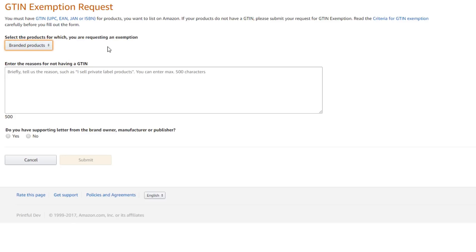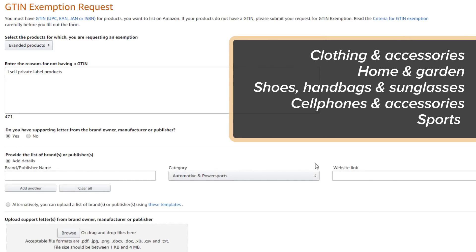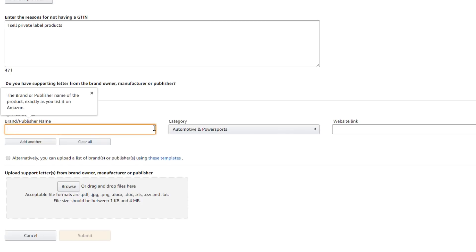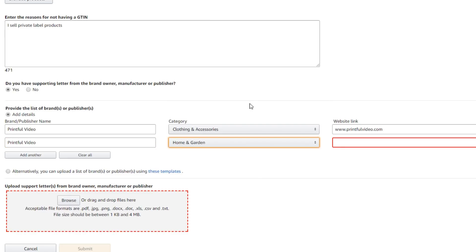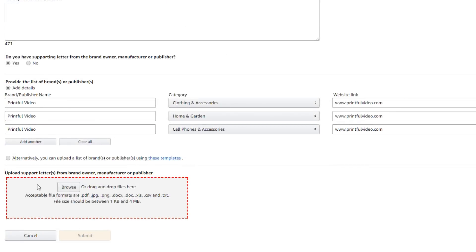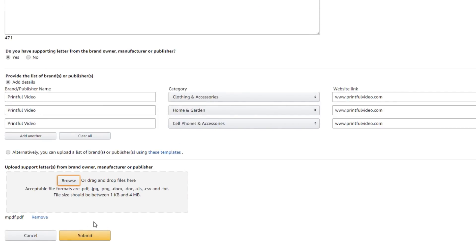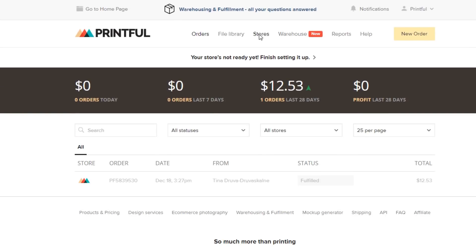Here, leave the branded products option. In this field, enter the reason for not having a GTIN. Check Yes — you have a supporting letter. The products that we fulfill fall under categories like clothing and apparel, home and garden — for example, our pillows — shoes, handbags, sunglasses if you're planning on selling totes, and cell phone cases and accessories. So let's say we're selling t-shirts: type in the name, choose the clothing category, and add your website link here. If you plan on selling in other categories as well, add them in this step. Now upload the support letter you signed here. Once that's done, hit Submit. You'll then wait for Amazon to approve your request — this might take up to a few days. Once that process is done, you'll receive an email with the confirmation. Then go back to Printful and under Stores, select your Amazon store, and you're ready to start adding products.